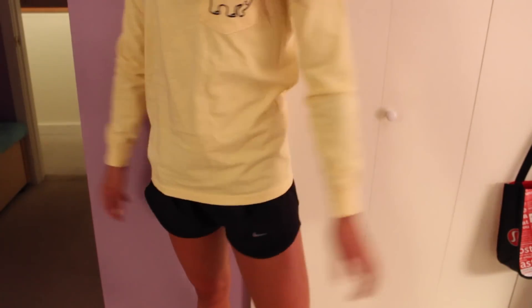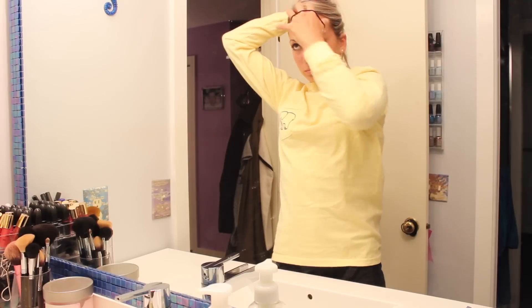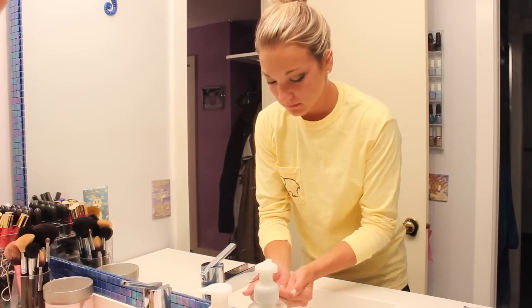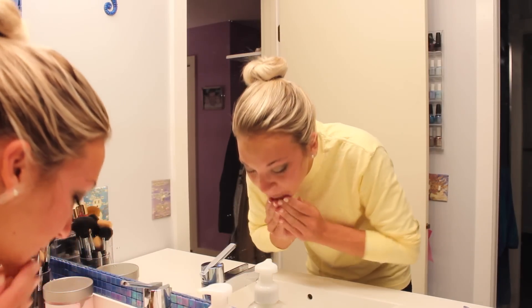I'm just wearing some black Nike shorts. Like I said, I was at the track today so I dressed up really fancy and had lots of makeup on, so I couldn't wait to take all that off. Heading into the bathroom, I'm first just putting my hair up in a bun to get it out of my face so I can wash my face.